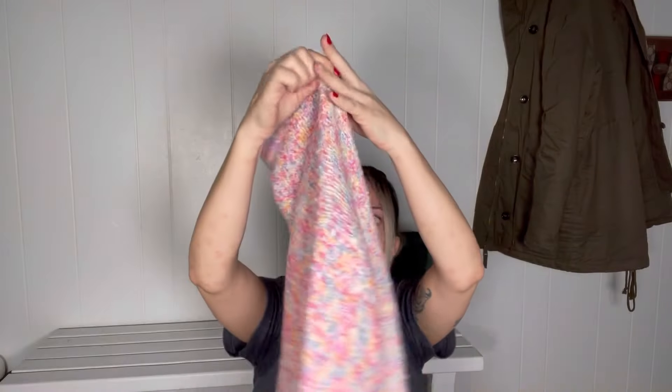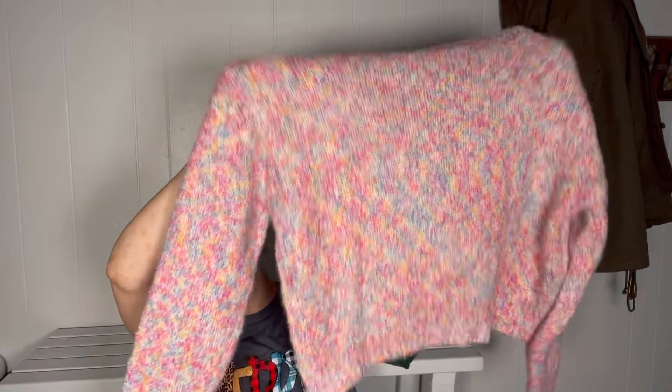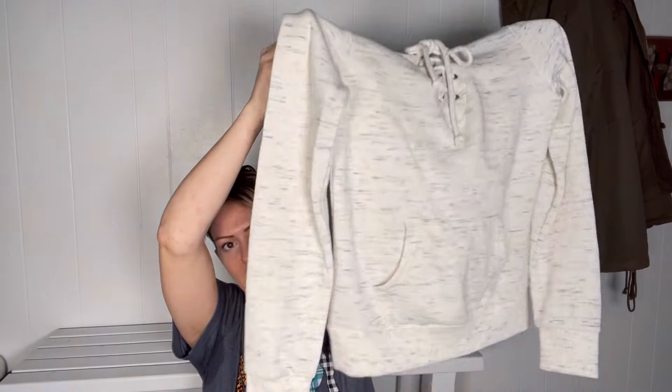They ended up taking this Shein top, which I figured they would. Shein is kind of on trend since it's a newer company, so most of this stuff will probably sell to them because it's made within the last couple of years. They didn't take this Reflex sweater, but I almost guarantee if I take it back they will. It's cute, there's no stains, rips or tears, and it's something that really doesn't go out of style — people are looking for activewear.